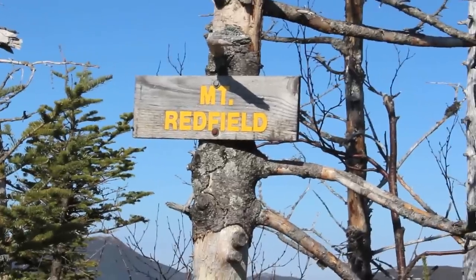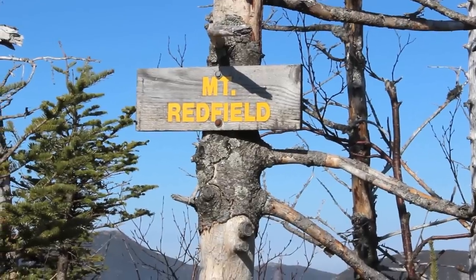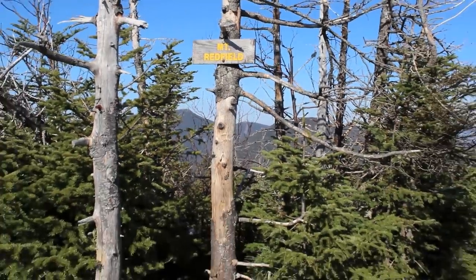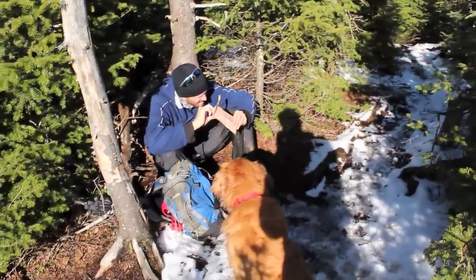Time now is 12:12. We've been on top of Mount Redfield for a few minutes and it's time to have a snack.